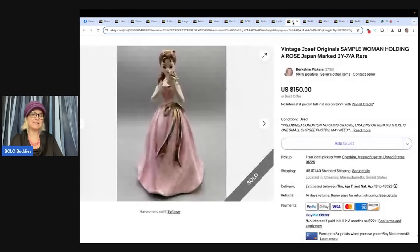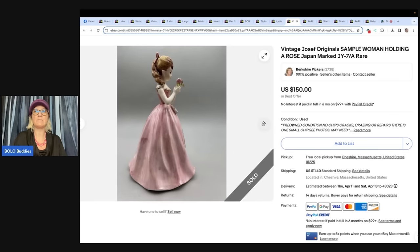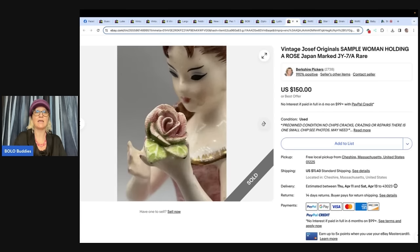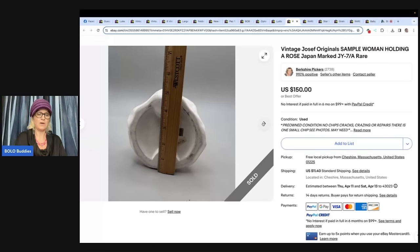This one: paid $6 at Goodwill, sold same day for $150. It is a vintage Joseph Original sample — woman holding a rose, Japan marked JY-7/A — a rare, hard-to-find item. I don't know how you know if it's a sample, so if you've sold sample products and know how to identify them, let me know in the comments. This is from Berkshire Pickers — if you're watching, let me know how you knew it was a sample, I'd be very curious.